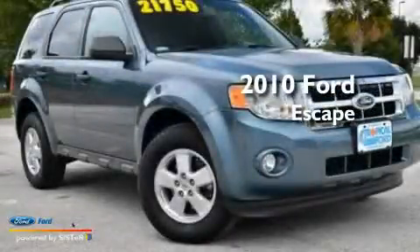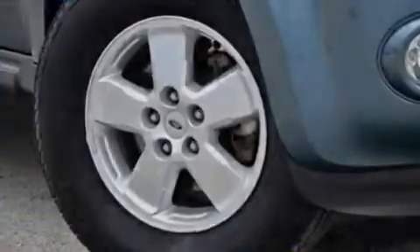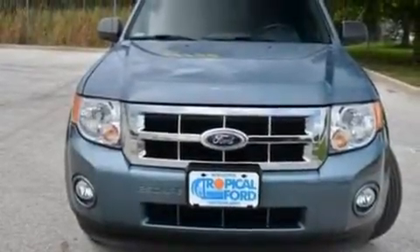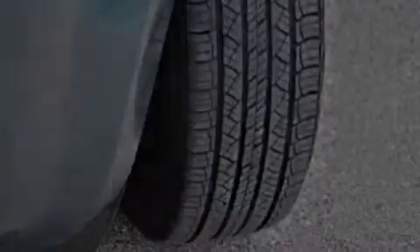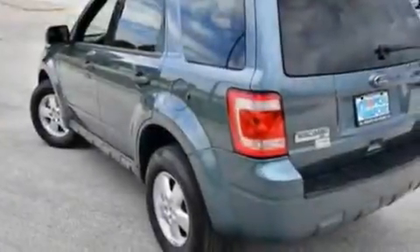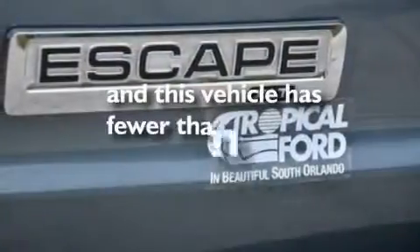This is a 2010 Ford Escape with a 3.0-liter V6. Its top features include air conditioning, an auto-dimming rearview mirror, external temperature display, four well-positioned speakers, leather steering wheel trim, a multi-link rear suspension, aluminum wheels, traction control and stability control systems, a four-wheel independent suspension, and this vehicle has less than 40,000 miles.